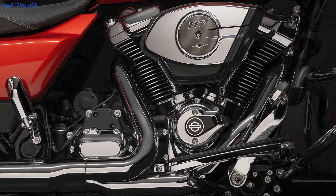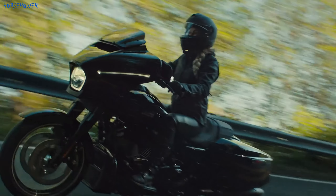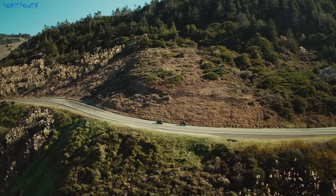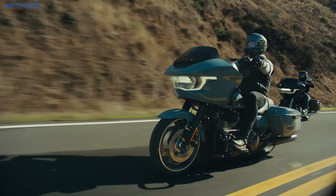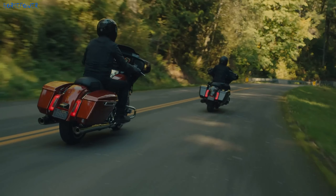The engine produces 107 horsepower at 5,020 RPM, with a fuel consumption of 6 litres per 100 km. The Street Glide and Road Glide now have more power and less weight — 380 kg curb weight for the Road Glide and 368 kg for the Street Glide.